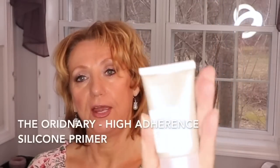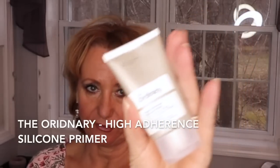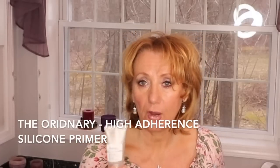A primer would be the first step, and if I could only take one out of all the primers I've tried, it would have to be this one — the silicone primer by The Ordinary. It's extremely affordable. I've been trying many primers over the last few weeks, actually much longer than that, and this is definitely the one I like best.